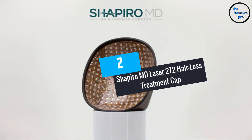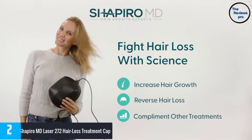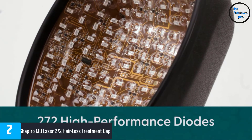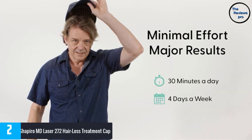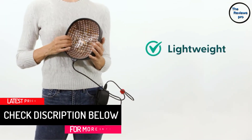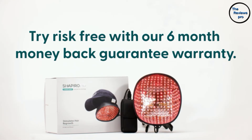At number 2, Shapiro MD Laser 272 Hair Loss Treatment Cap. Shapiro MD Model 272 is one of the top-notch laser caps for hair restoration. It is hands-free, handy, and promising. This medical laser helps activate your weak follicles with its advanced LLLT technology. It works for all hair loss forms, such as receding hairline, thinning hair, balding, and alopecia areata. Unless patients have a serious health condition causing hair fall, this laser cap will restore hair without any harm. To intensify the results, doctors suggest patients practice the home treatment process habitually.